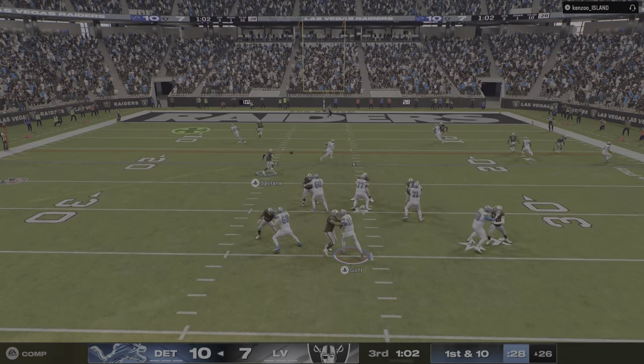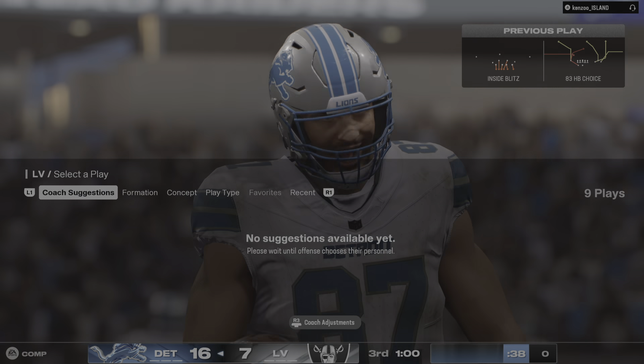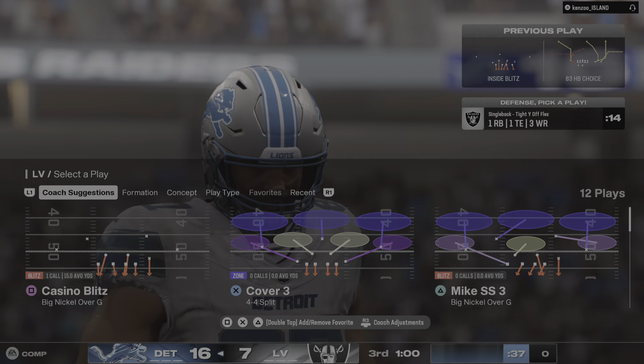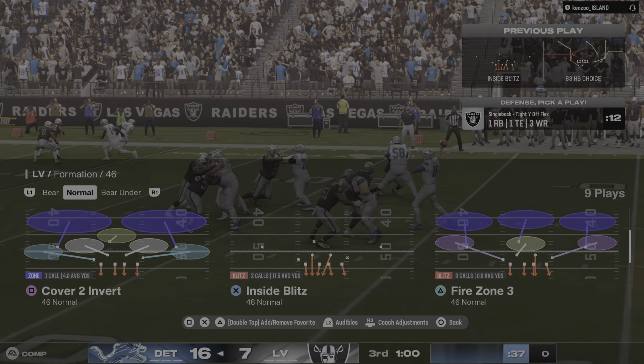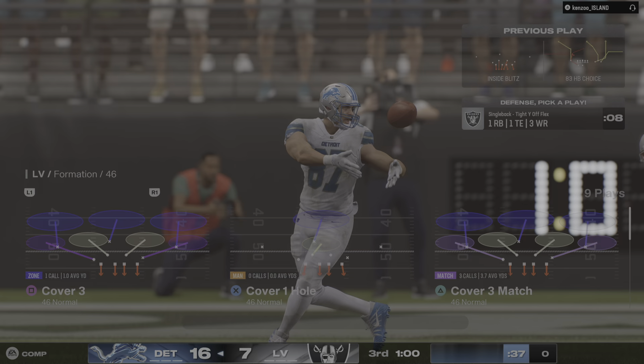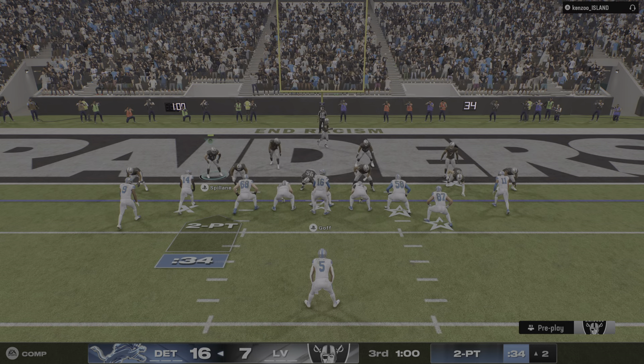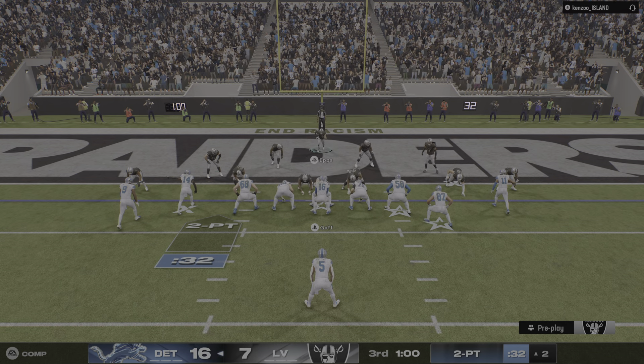On first down, it's Goff. That is pulled in at the five, and he's in. Sam LaPorta. Touchdown, Detroit. You can just see the comfort, Mike, that this offense continues to play with. The early momentum in the first half has carried here after the break, and you can see this group just slowly starting to pull away.